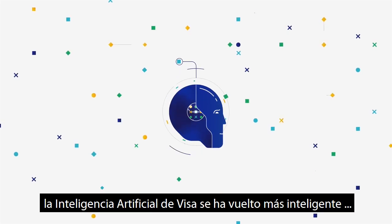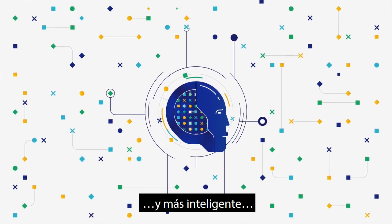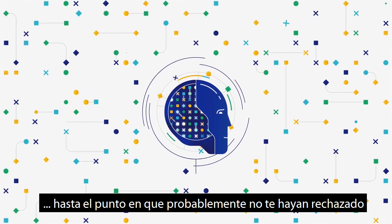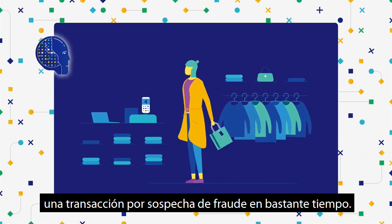For 25 years, Visa's artificial intelligence has been getting smarter and smarter and smarter — to the point where you probably haven't had a transaction declined for suspected fraud in quite a while.